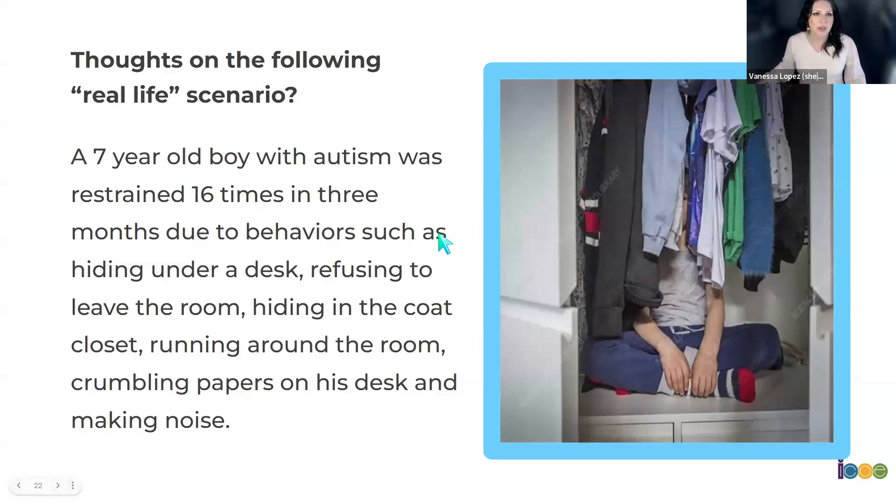If we don't start considering things proactively, we have the potential to fall into a reactive approach. This slide is borrowed from today's session on seclusion and restraint. Here's a real-life scenario: a seven-year-old boy with autism was restrained 16 times in three months due to behaviors such as hiding under a desk, refusing to leave the room, hiding in the coat closet, running around the room, crumbling papers on his desk, and making noise. That means at least once a week for three months, this seven-year-old boy was restrained.